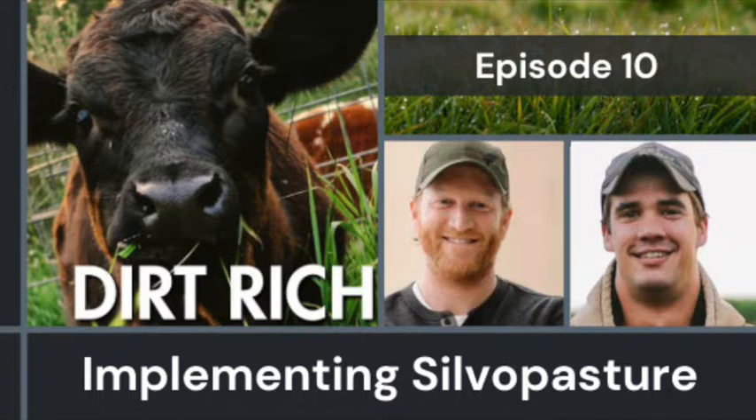Sure. The definition of silvopasture is the intentional integration and management of trees, forage, and livestock into one farming system — one agricultural system. You're intensively managing the tree component to provide optimal growing conditions for the forage below, whether that's primarily grasses and forbs — think pasture. Sometimes that can include brush, particularly if you're grazing goats.